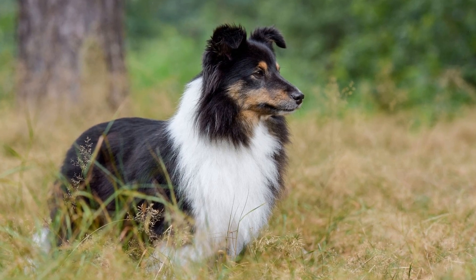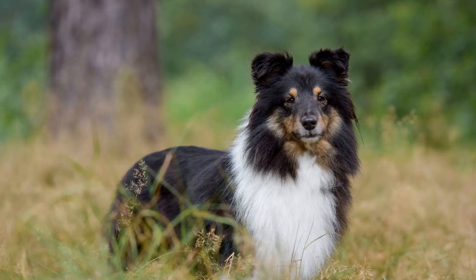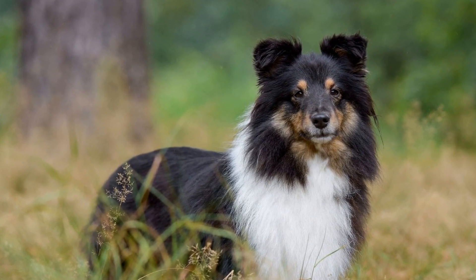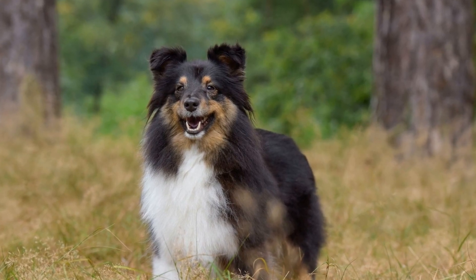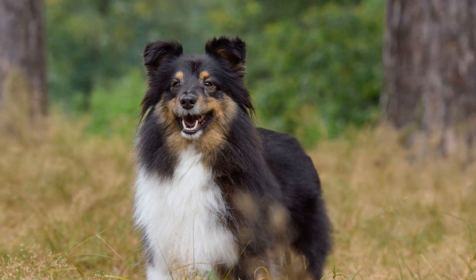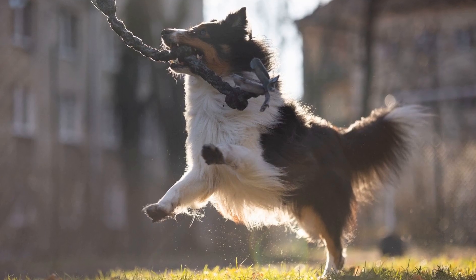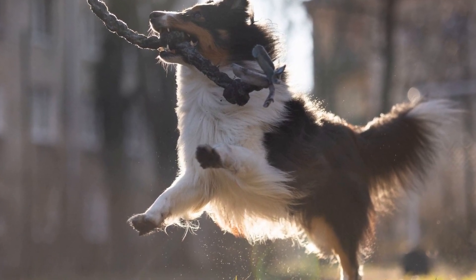Trimming the outer coat can also help to keep the Sheltie comfortable in warm weather. By removing excess length, the dog's fur will not become as matted and will allow for better airflow. In addition to regular grooming, it is important to provide adequate shade and fresh water for Shelties in hot climates. These dogs are prone to overheating, so it is crucial to take necessary precautions to keep them cool.